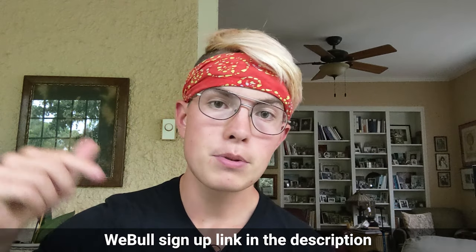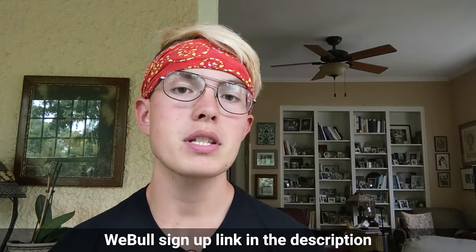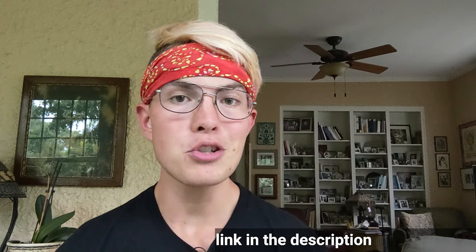In this video, we'll be providing you with an in-depth review of the Roth IRA offered by the commission-free trading app Webull. If at any point during the video you decide you want to sign up for a Webull Roth IRA, we'll have a link down in the description below that you can use, which will also help to support the channel.